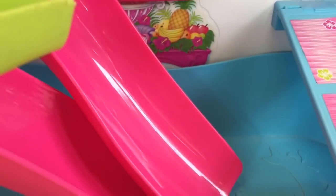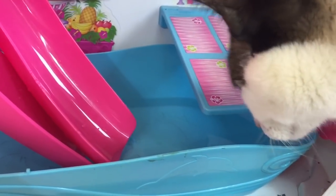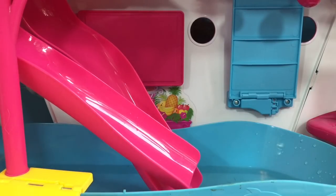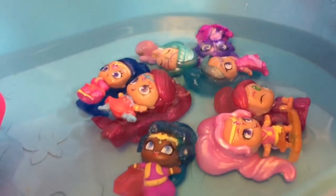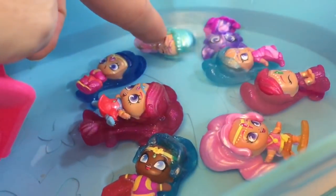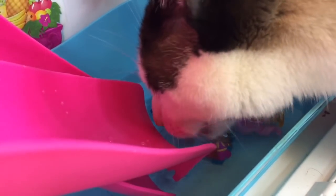Now it's time to fill our pool with water. Kitty, are you thirsty? Look at all the genies in the pool. Can you count them with me? One, two, three, four, five, six, seven, eight. And look who came back. I think she is really thirsty. Silly kitty.